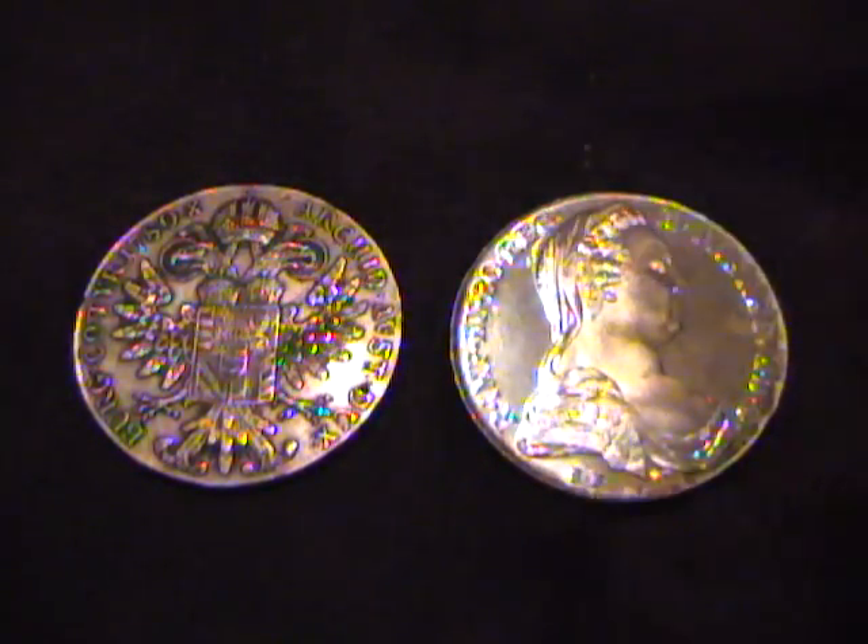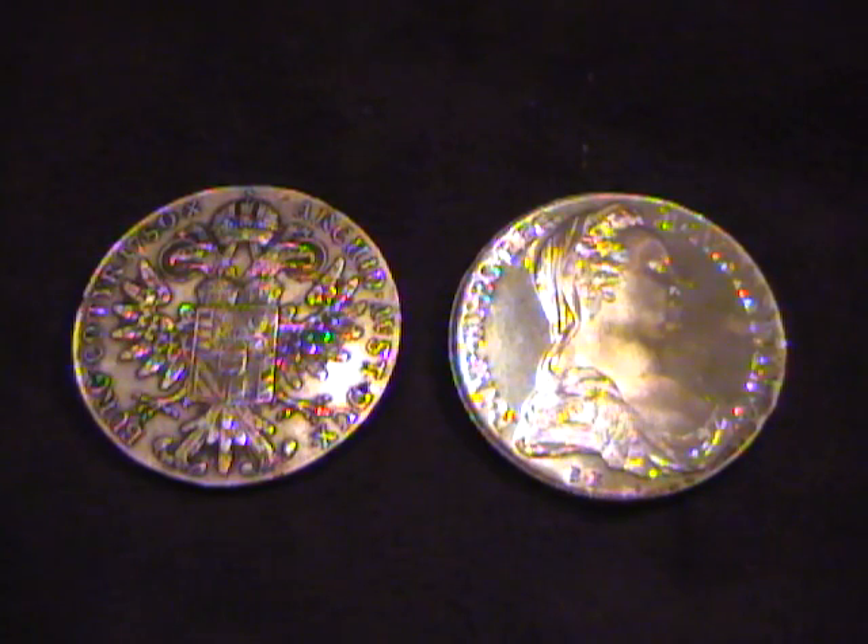The specs are as follows: it's approximately 83% silver and 17% copper, which is an interesting composition. The total silver weight is almost exactly three-quarters of an ounce of silver.